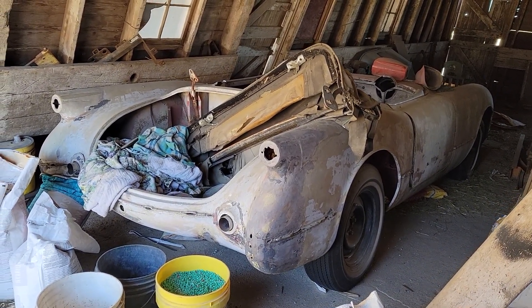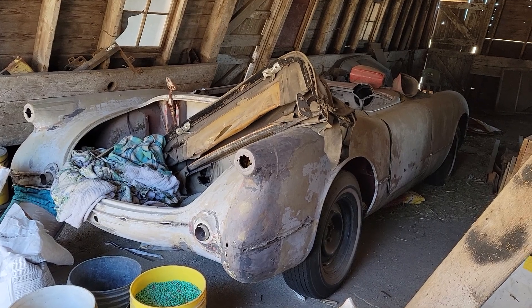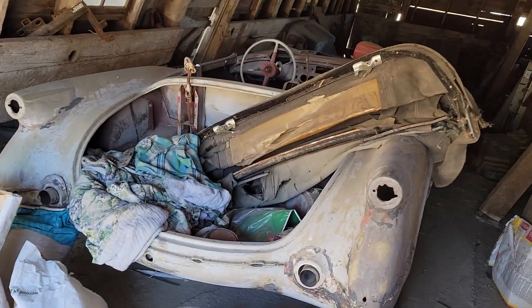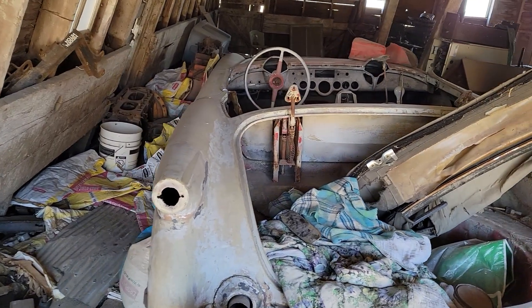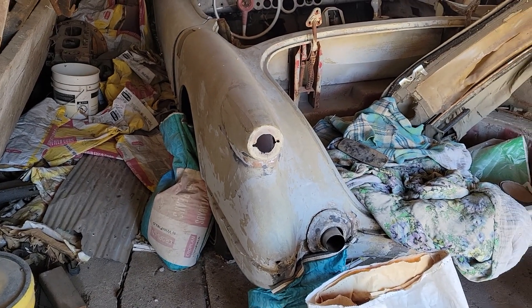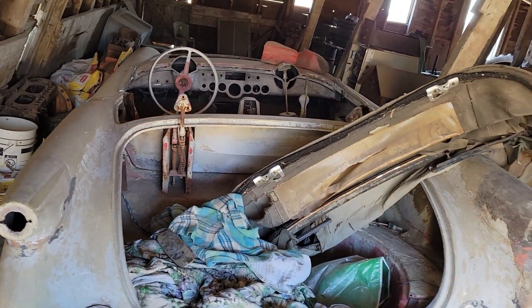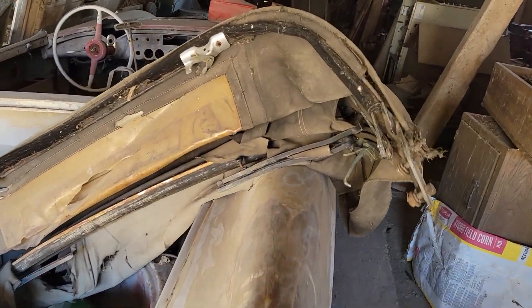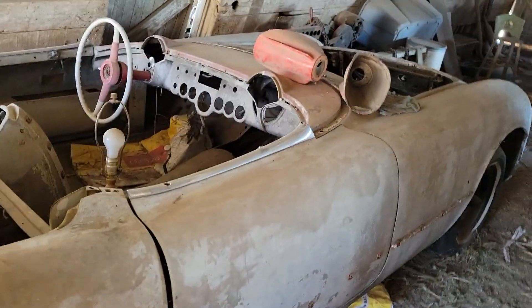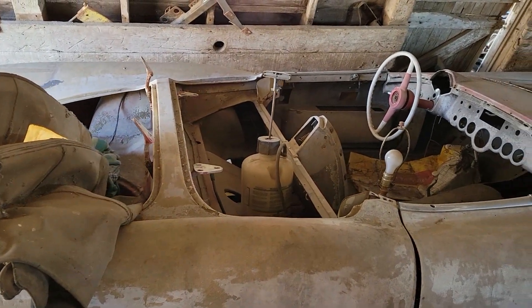This car is believed to have been the General LeMay car that was raced at SAC and Air Force bases around the Midwest in the 50s and 60s. This car has an incredible history behind it that the owner has shared with us from his research over the last 50-plus years of ownership. I am super excited to say that we are going to be part of bringing this car back to life from this barn, where it's been sitting since the late 60s or early 70s.